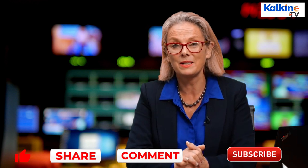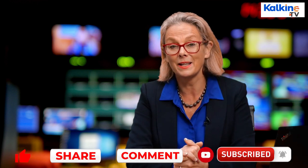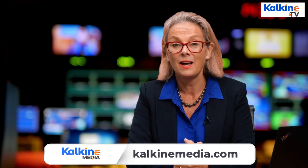That's all for now. Please stay tuned for more updates and insights into the green energy space. I'm Leave for Kalkine Media.